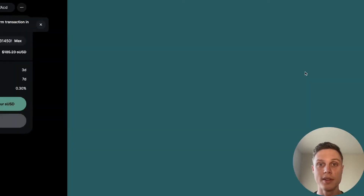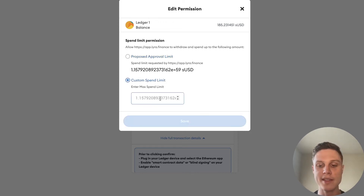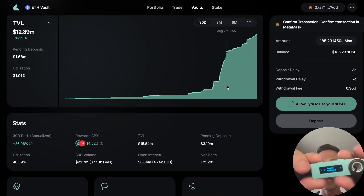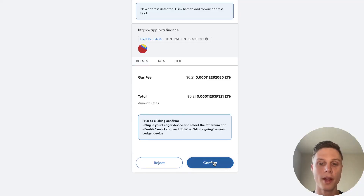I'm going to allow Lyra to use my sUSD. This is something you should get in the habit of doing — I'm going to edit the permission. By default, most decentralized applications will ask for unlimited token approval, but this is just more risky to you as a user. I like to always create a custom spend limit. In this case, I'm going to limit that to just 200 sUSD because I'm depositing 185. This means in the future I'll have to set a custom spend limit again, but it's better to be safe than sorry. Hit save and then approve that transaction. I'm going to confirm on my Ledger. Now hit deposit — you might need to refresh the page first. Confirm in your MetaMask and on your Ledger.